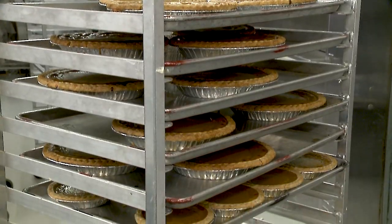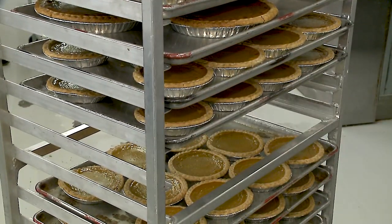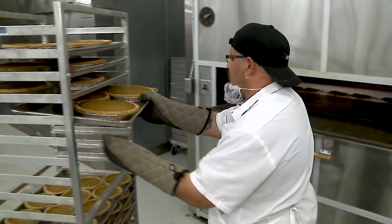On a slow day we make around 500 pies, and we can go all the way up to eight to ten thousand a day. Around the holiday times, at Thanksgiving, we're making 30,000 pies in the three days leading up to Thanksgiving day.